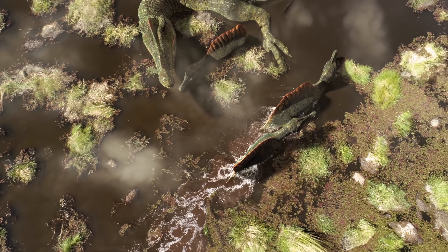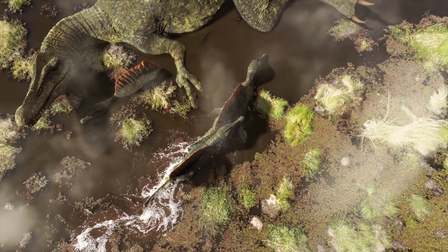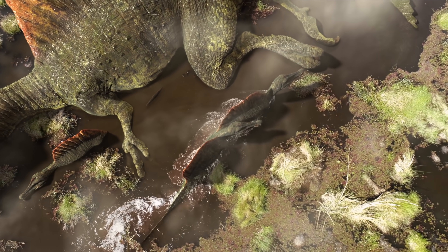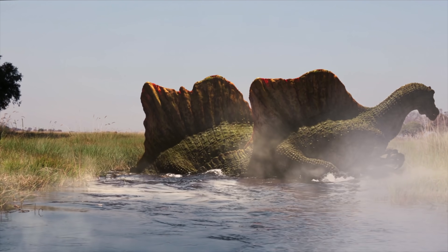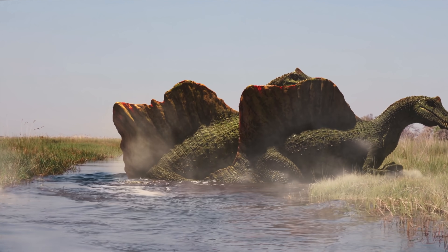Spinosaurus was one of the largest land predators to ever walk the Earth. It lived between 99 and 93 million years ago, and it inhabited the rivers, deltas, and coastal regions of what is now North Africa. Its fossils were discovered over a hundred years ago, but only in the last few decades have we made any real progress into understanding the anatomy and lifestyle of this bizarre predatory dinosaur.